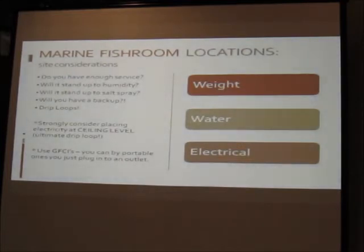For electrical, consider whether you have enough service, whether your wiring can stand up to humidity and salt spray, and backup power. We're talking about dozens or hundreds of fish — if your power goes out you need to be prepared. Drip loops are essential. One answer I've noticed in well-done fish rooms is putting electrical outlets at ceiling level, because water doesn't run upward. All wiring goes above, out of the way of water. Use GFCIs — don't get shocked to death.